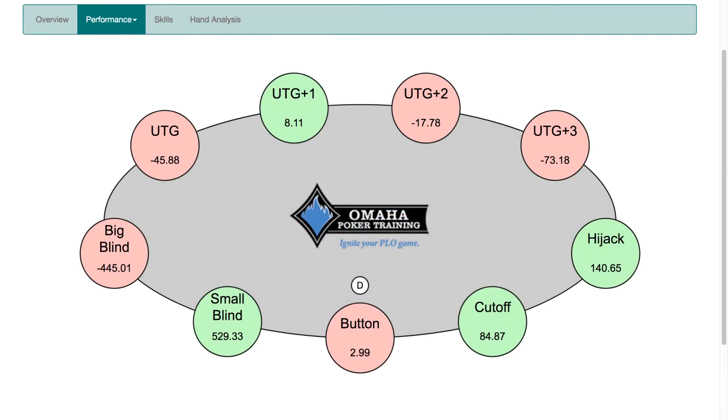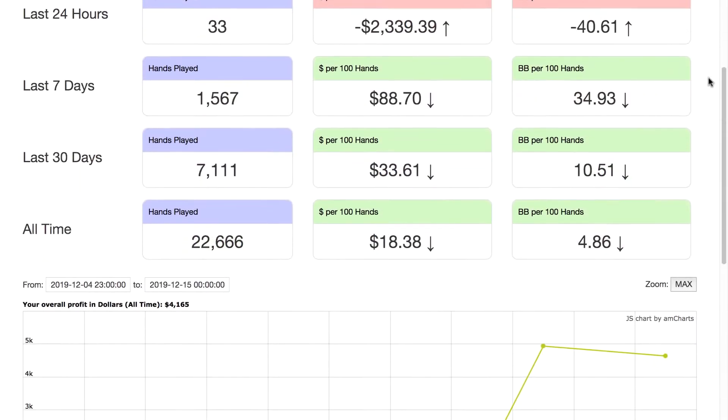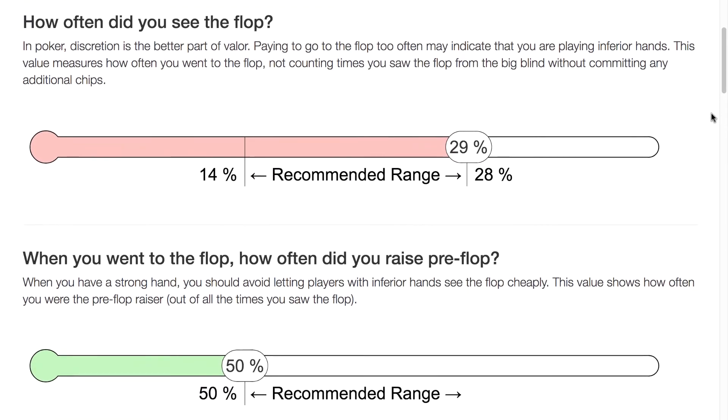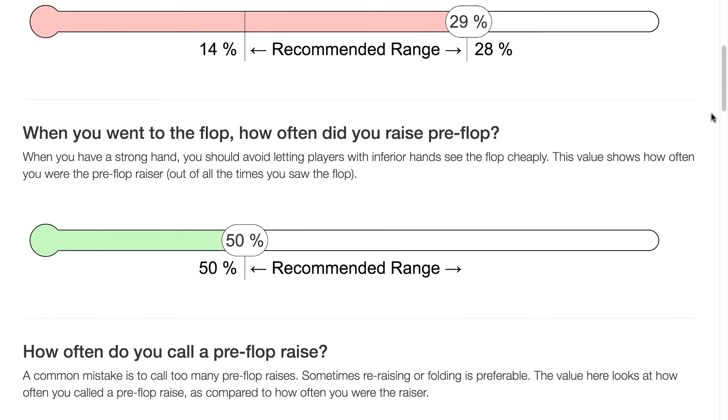Our in-depth reports provide feedback on your strongest and weakest positions, and your play from pre-flop all the way through the river. Additionally, you can see how your performance measures up in a variety of key skill areas.